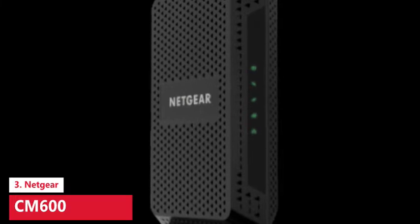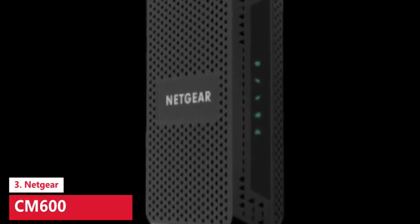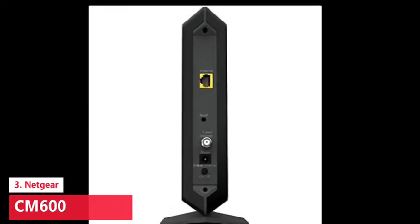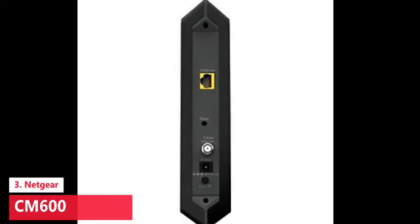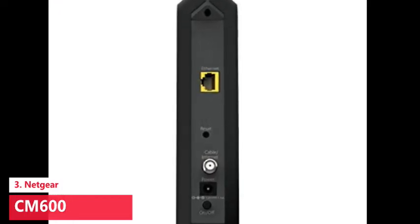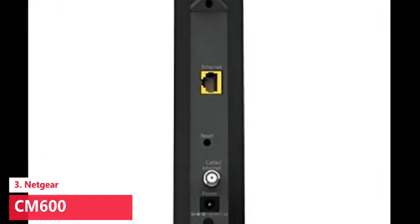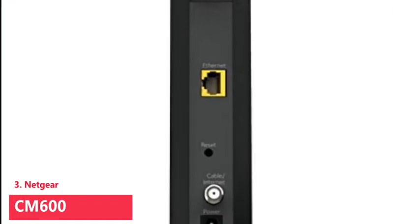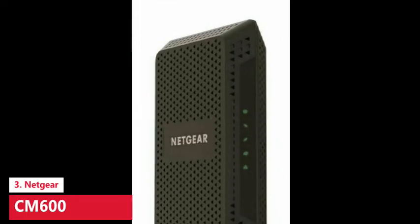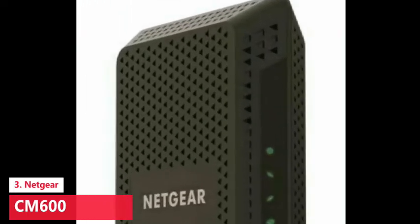Netgear's modem doesn't use the same Intel Puma 6 chipset that's been blamed for latency issues with some other high-speed modems, such as the ARRIS Surfboard SB6190. There is a firmware update that resolves this issue, though ISPs roll out such updates on their own schedule. Because of that, you can expect reliable performance from the Netgear CM600 without the lags reported by users with Puma 6-powered modems.